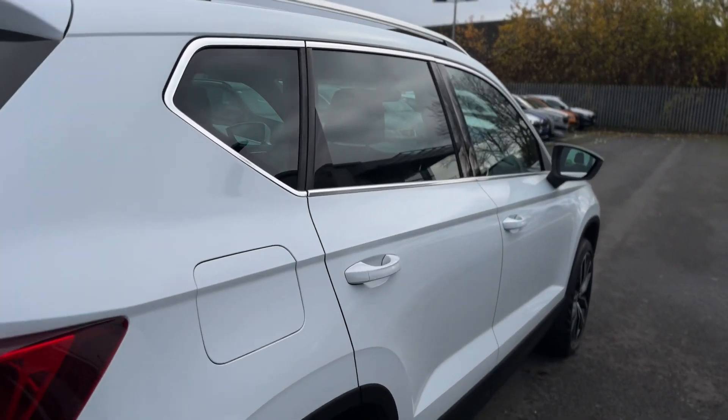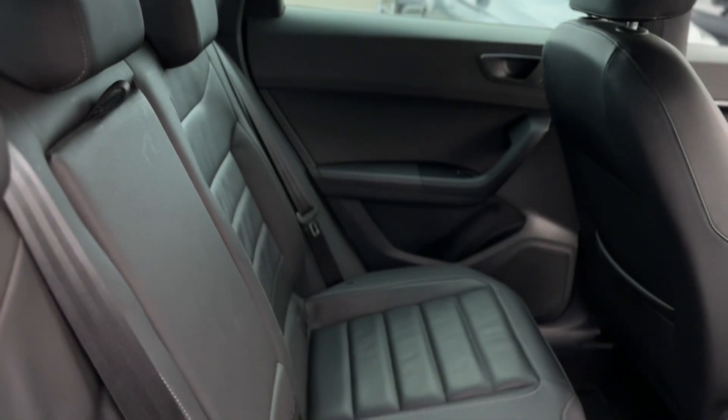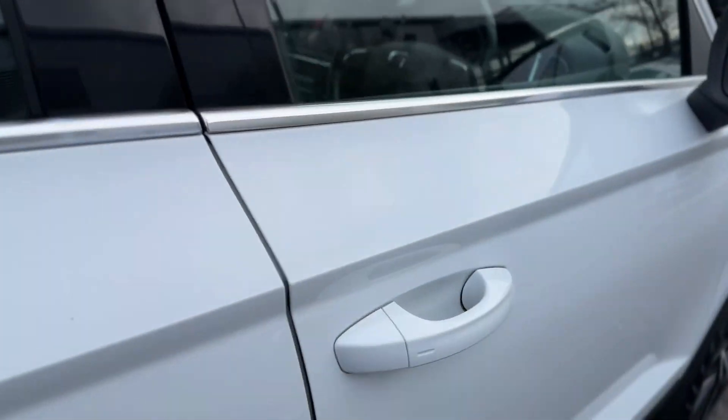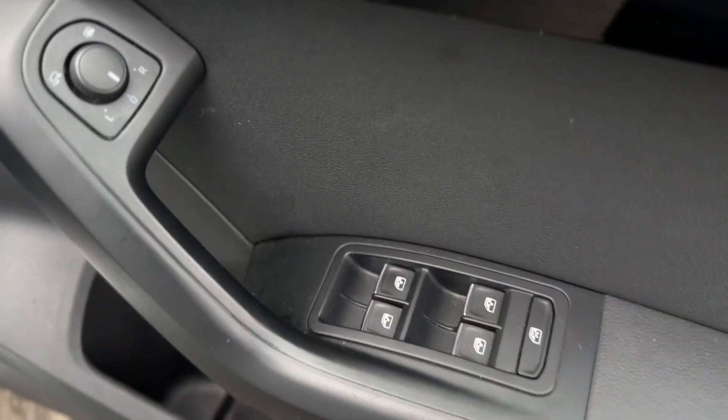Moving inside the vehicle, it's the full leather interior with the isofix points to both rear seats. Keyless entry into the vehicle. Electric windows throughout with your electric folding mirrors and electric heated mirrors.